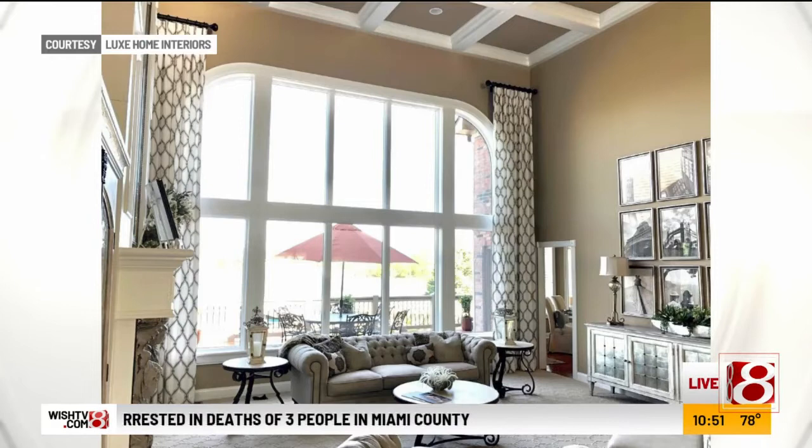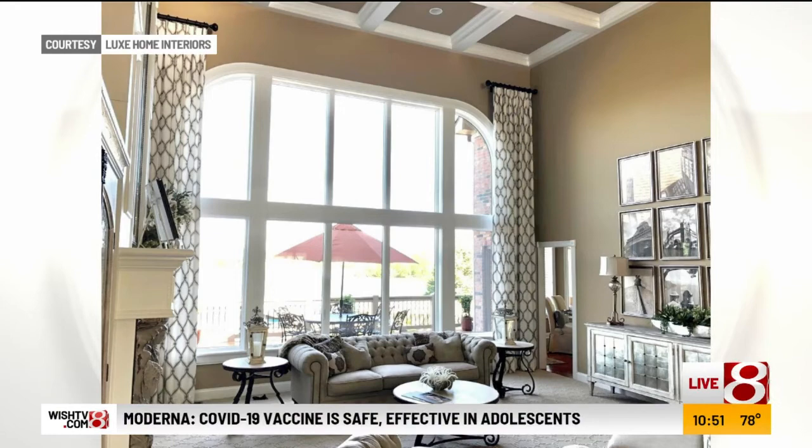Luxe Home Interior — Shelby has had that for about a decade up in Clay Terrace. So the Luxe ladies and I are going to be doing a dine and design collaboration. I will go into a client's home and raid their pantry and refrigerator and cook them a meal while the Luxe ladies flip a room — could be the family room, living room, bedroom, any room.